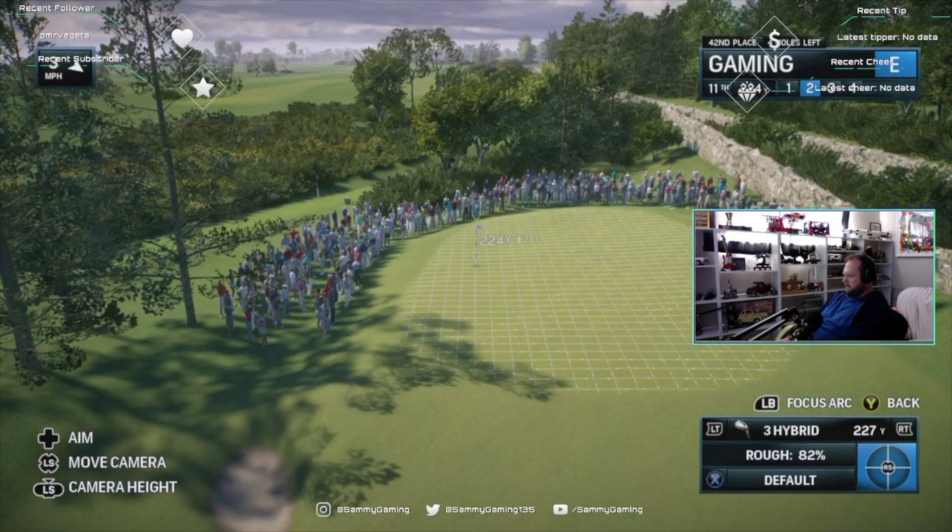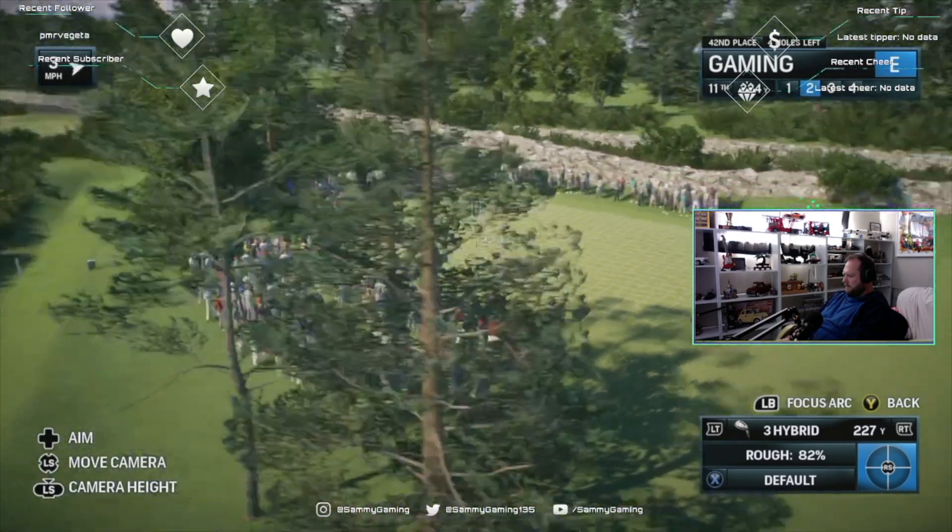Well, this is where we're going to see exactly how good they are, because that's not exactly the best lie, but it's sort of doable if you know what you're doing.